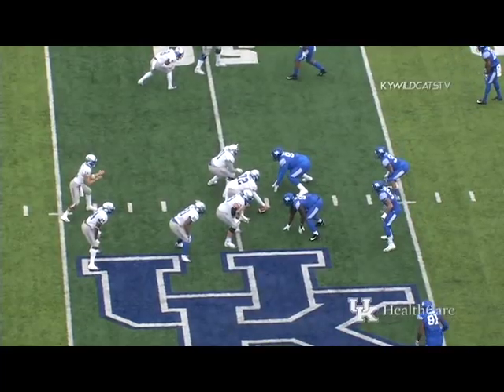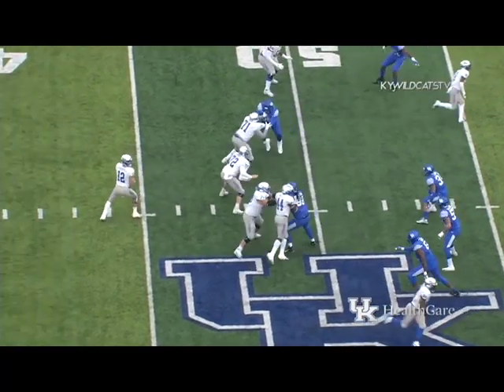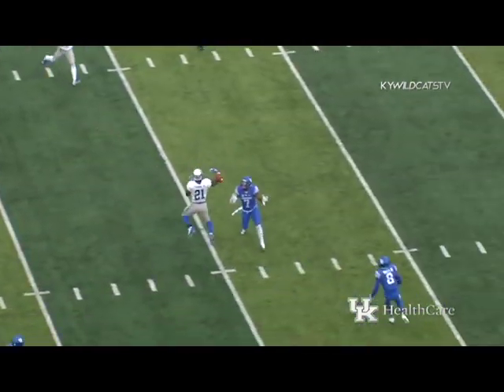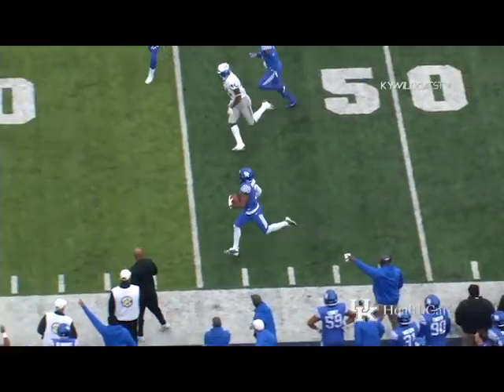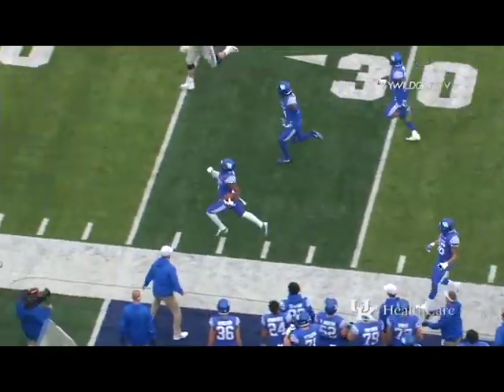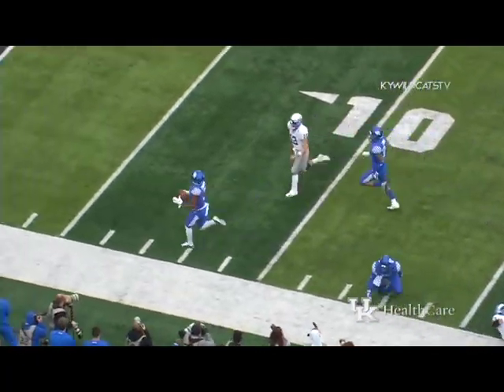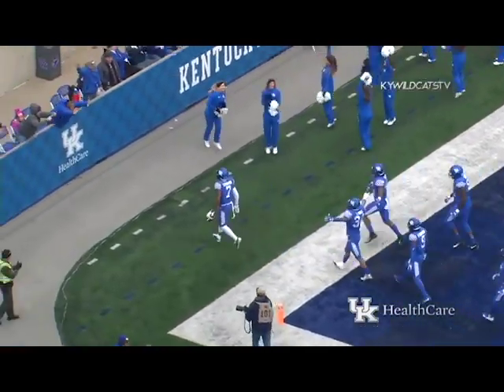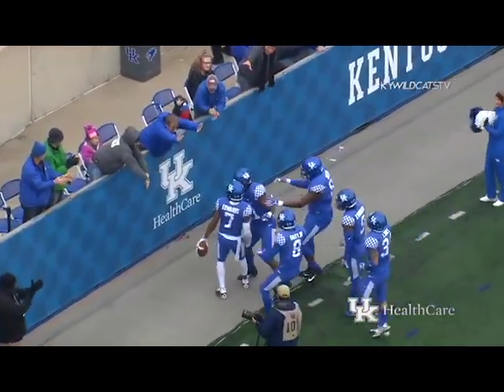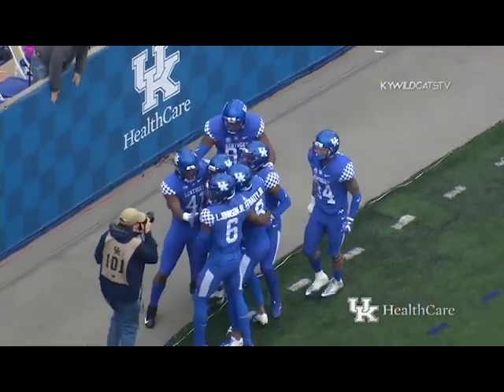Right back at the line of scrimmage and ready to go. Stocks with a short drop, throws down the seam — and it's intercepted by Kentucky! Mike Edwards down the near sideline, he's across the 40, across the 30, across the 15, 10, 5 — touchdown Kentucky! The Wildcats get their first pick-six of the season, the third defensive score.